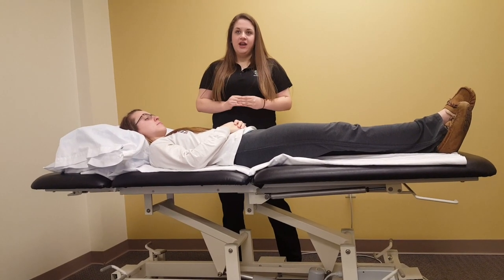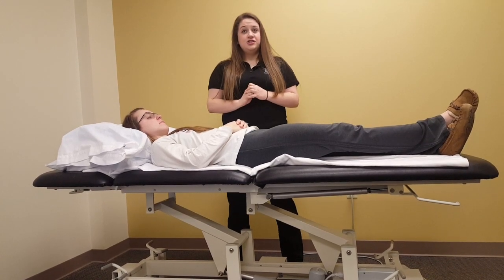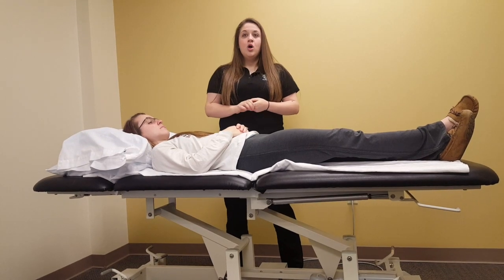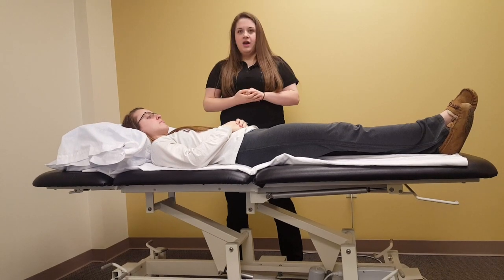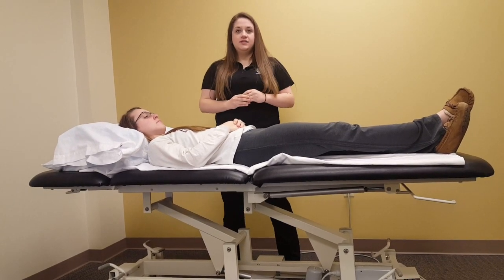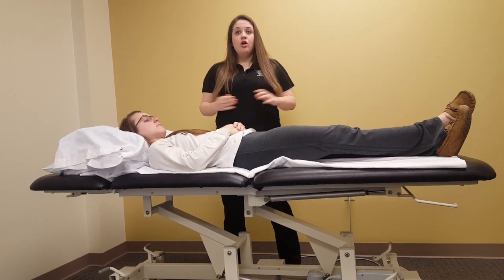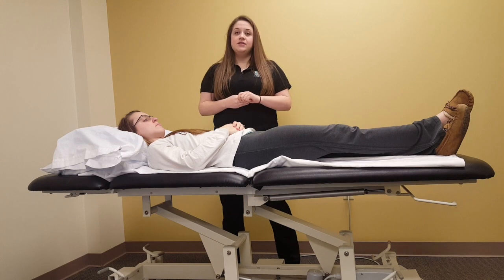Before doing postural drainage, there are some precautions and relative contraindications that should be considered. The precautions include pulmonary edema, pulmonary embolism, hemoptysis — which is the coughing of blood — severe obesity, osteoporosis, rib fracture regardless of flail chest, large pleural effusion, massive ascites, and surgical wounds.